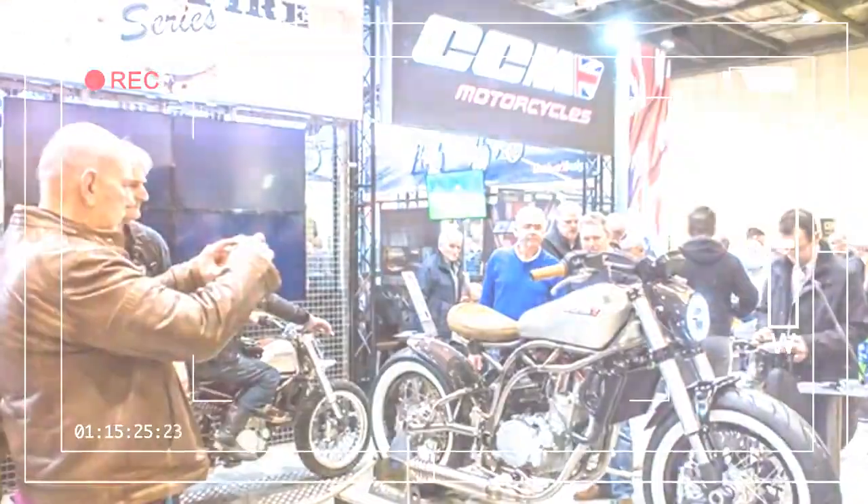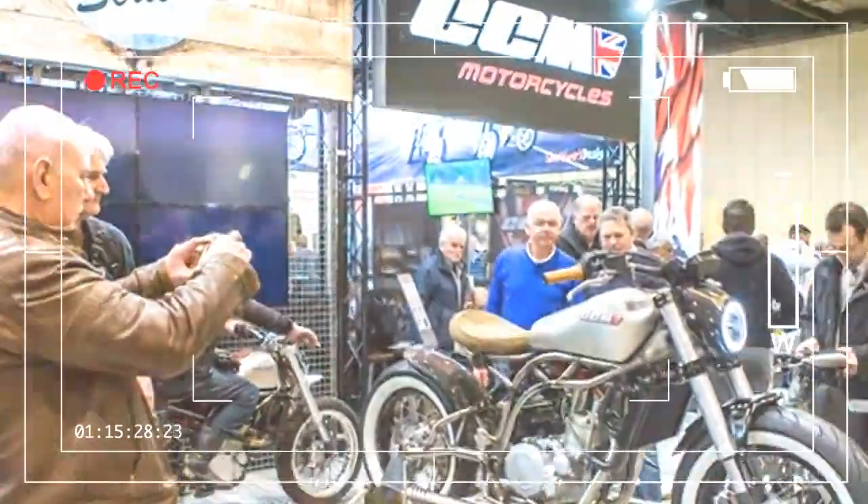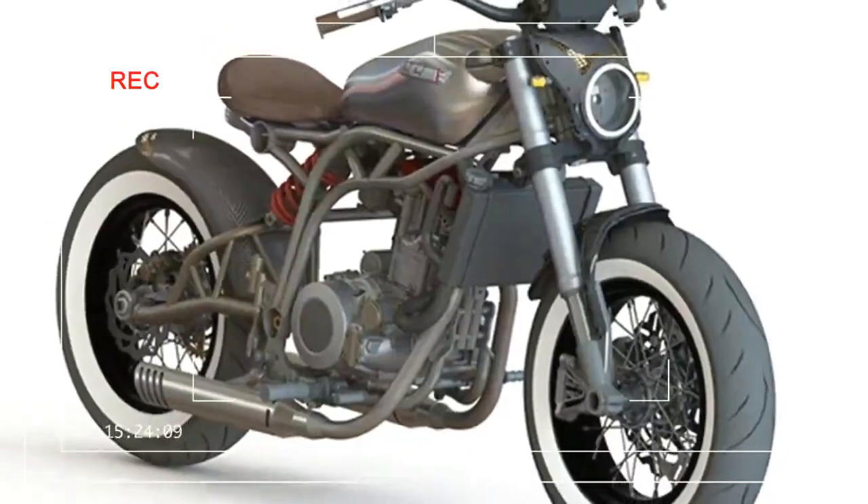The Spitfire Bobber was officially released, and will go on sale in limited numbers.